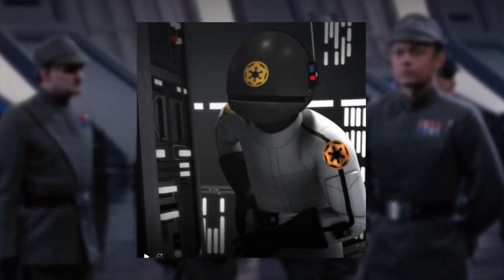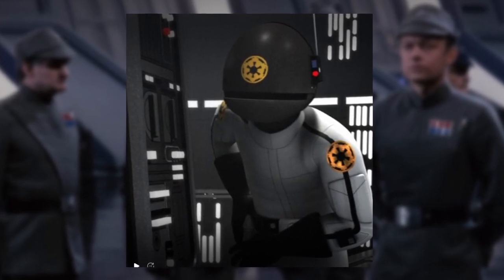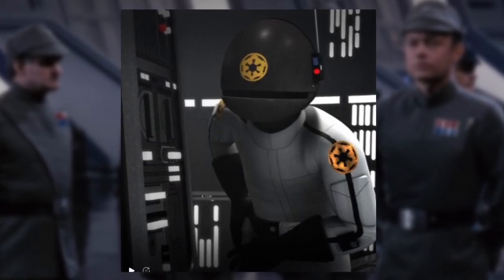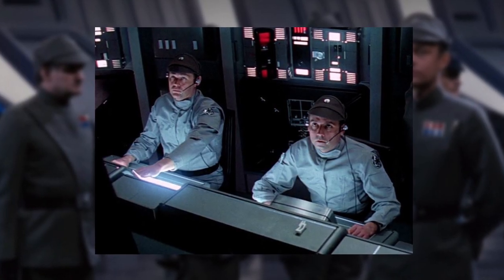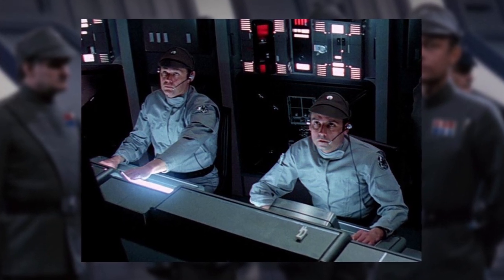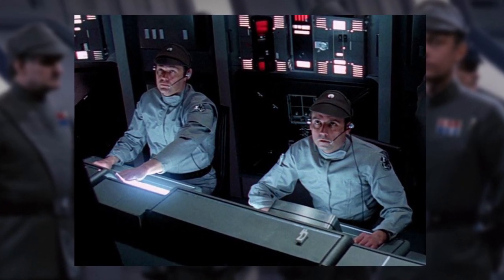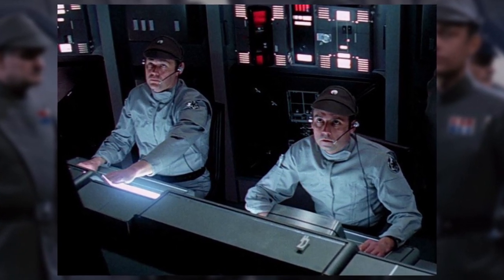However, in Star Wars Rebels from canon, weapons technicians were also seen wearing a light-grey bodysuit aboard Tarkin's Star Destroyer prior to its demise. Light-grey uniforms in canon and legends were designated to non-commissioned Imperial technicians and crewmen aboard starships and space stations, but they also typically wore a black kepi cap, a utility belt, and black leather boots.